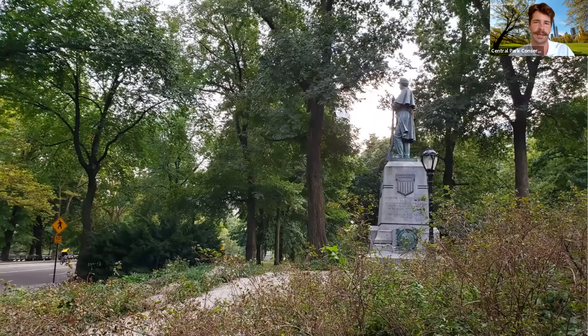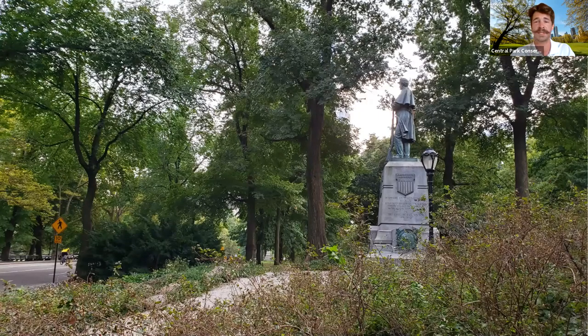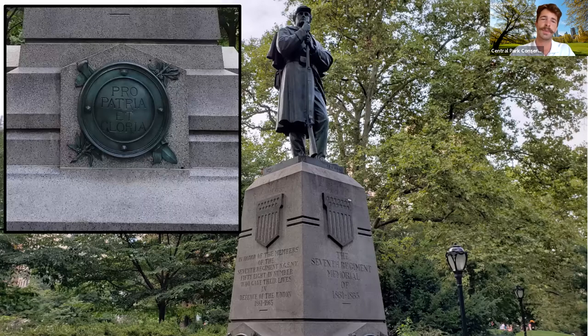As we continue walking through this path, we're going to see a statue on our right-hand side. We're going to take a stop at this statue because it actually has a relation to Sheep Meadow's history. As we walk over, we can see this is the 7th Regiment Memorial statue — a statue commemorating the 58 men that lost their lives defending the Union Army in the American Civil War between 1861 to 1865. One of my favorite parts about this statue is the motto at the bottom: pro patria et gloria, which means for country and for glory.